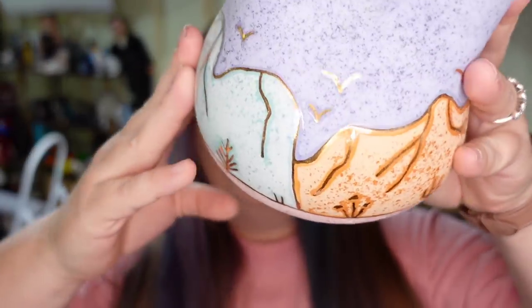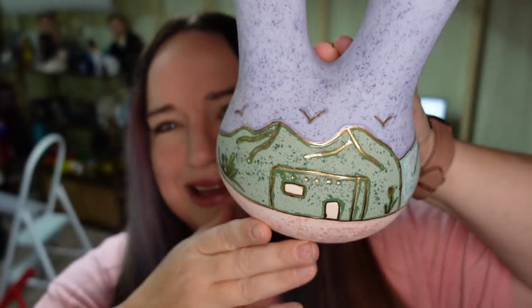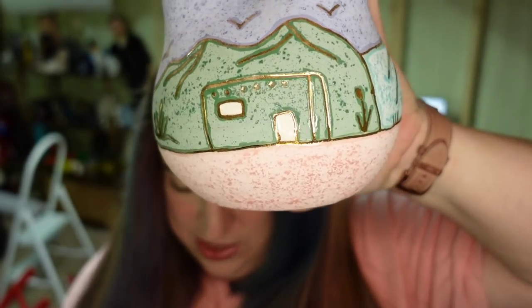Up next is a recent thrift store find — you haven't seen this video yet but you will in the next day or two. This is a wedding vase. I actually paid $3 for this. It sold for $20 plus shipping; the buyer paid $17 in shipping because I think that's going to be a three-pound rate. That makes this about a $15 profit and it sold in less than two days. I was hoping it would sell for more, but I'm still okay with that fast profit.